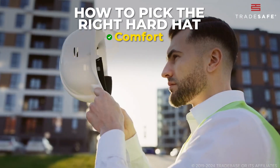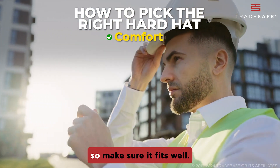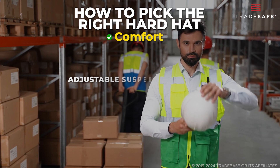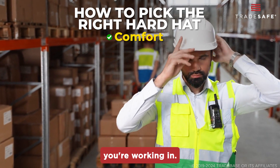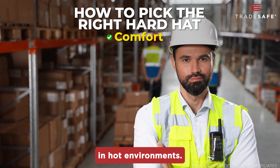Next, think about comfort. A hard hat only works if you wear it, so make sure it fits well. Look for adjustable suspension systems, and consider the climate you're working in. You might want ventilation in hot environments.